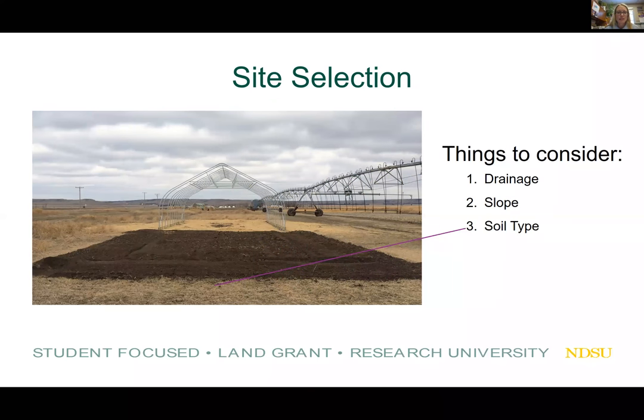Site selection is what I'm going to start off with today. The first thing to consider when selecting a site is drainage. It's not good to have standing water or low spots — you want to correct any drainage issues before construction, whether that means adding topsoil, sand, or even removing soil. The elevation should be slightly higher than the surrounding area.